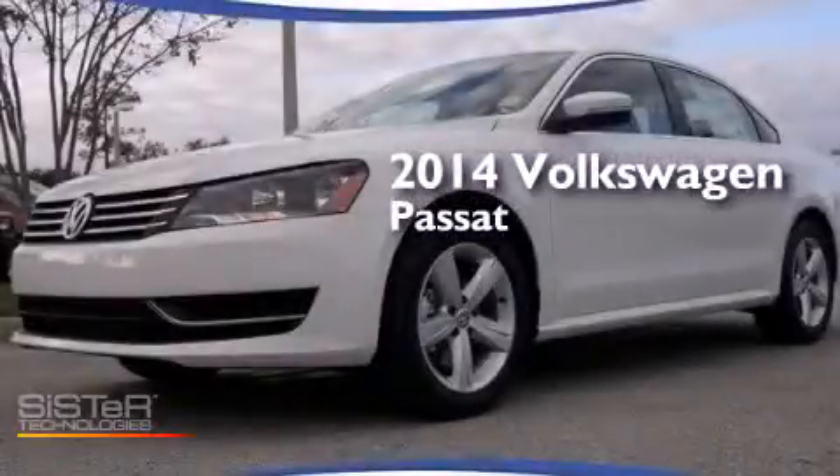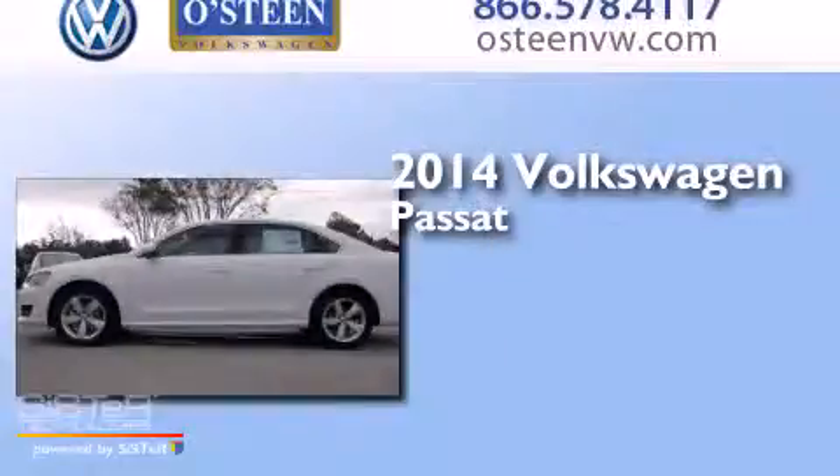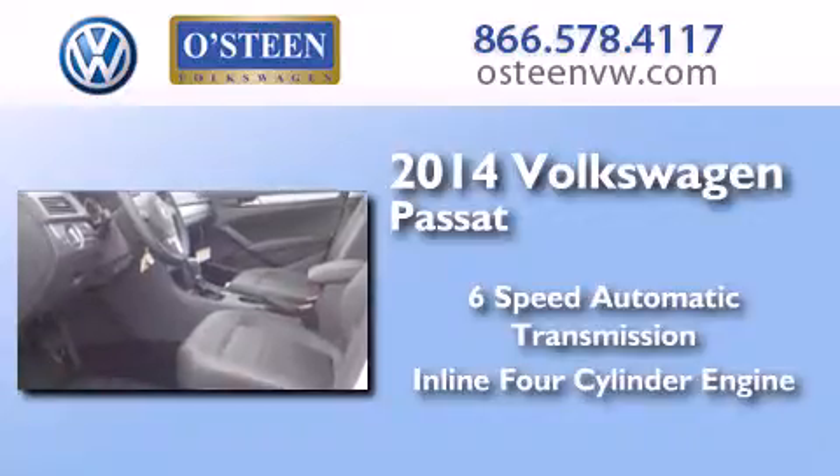This is a brand new 2014 Volkswagen Passat. This car has a 6-speed automatic transmission and an inline 4-cylinder engine.